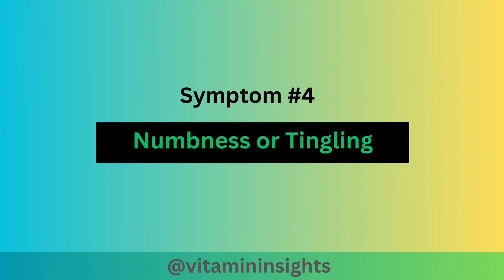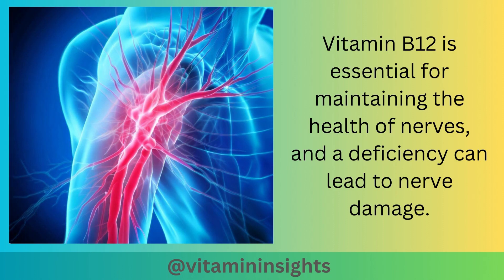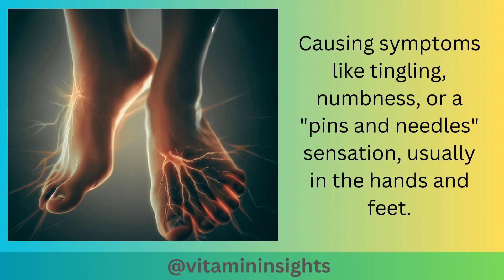Symptom number 4 is numbness or tingling. Vitamin B12 is essential for maintaining the health of nerves, and a deficiency can lead to nerve damage, causing symptoms like tingling, numbness, and a pins and needles sensation, usually in the hands and feet.